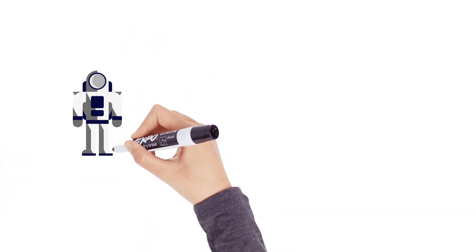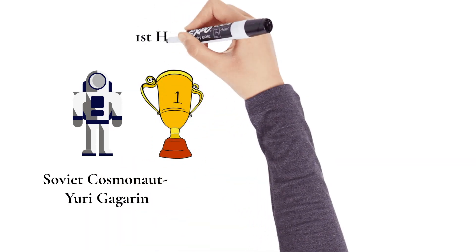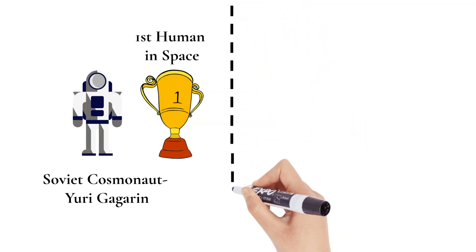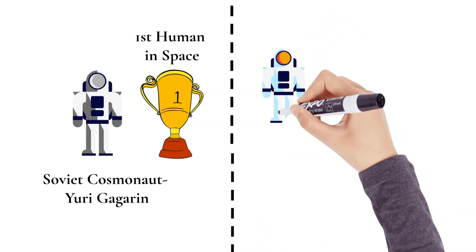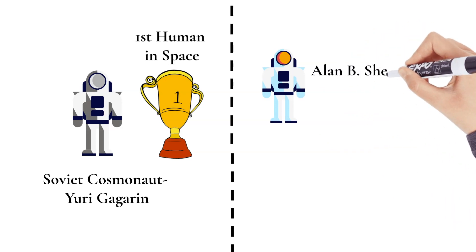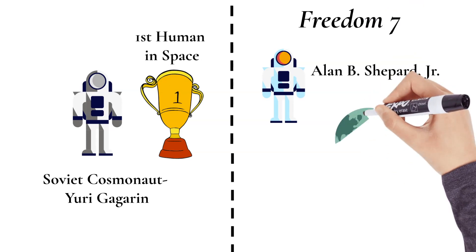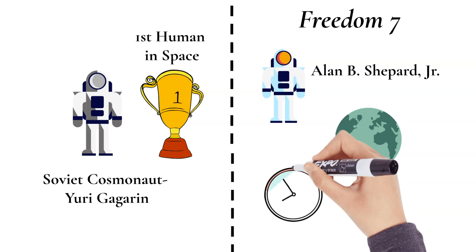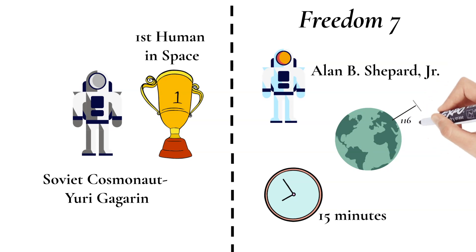The series began with a suborbital flight about three weeks after the Soviet cosmonaut Yuri Gagarin became the first human in space. A notable mission was when Alan B. Shepard Jr. rode a Mercury space capsule dubbed Freedom 7 on a 302-mile flight of 15 minutes, attaining a maximum altitude of 116 miles.